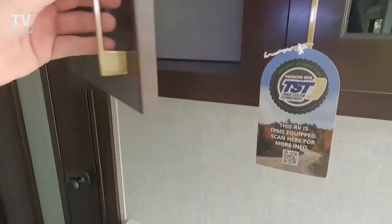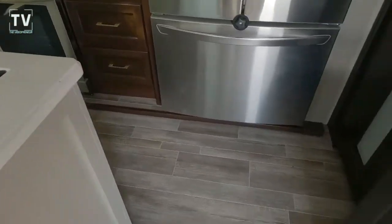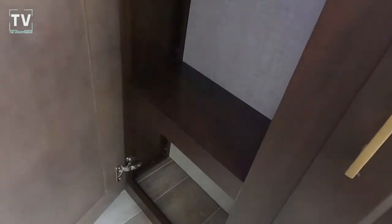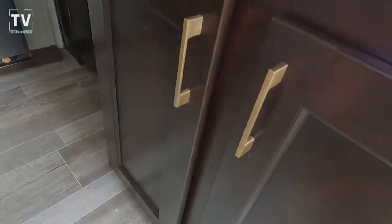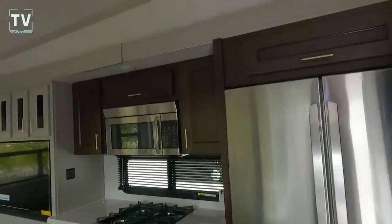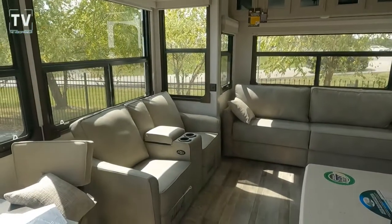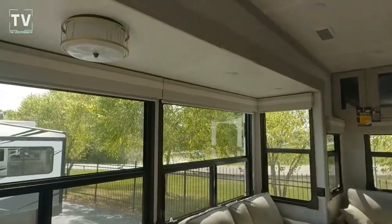There are additional cabinets over the hard-surface countertops, and more cabinets with easy-close doors and drawers. LED lighting is throughout, there's a ceiling fan, and the HVAC is fully ducted.